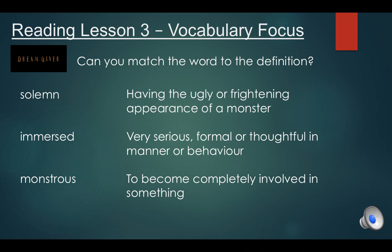Okay, I'm about to give you your answers. Solemn means very serious, formal or thoughtful in manner or behaviour — so the boy had a thoughtful or serious expression on his face, and once his dream came alive it was more of an excited expression. Immersed means you become completely involved in something — you're absolutely fixed on that thing. And monstrous — there's a clue there because it looks like the word monster — having the ugly or frightening appearance of a monster, so a monstrous dream is a terrifying dream.